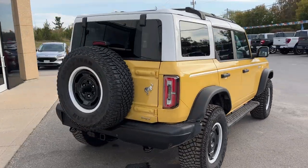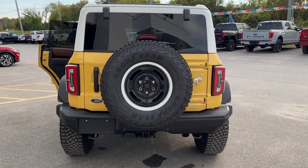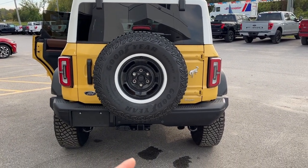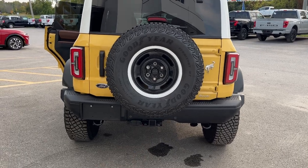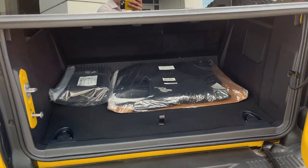Coming around the back, you have reverse parking sensors and a reverse camera, and it also has a 360 camera. There's a full-size spare on the back, and you also have towing capability with different trailer connections.